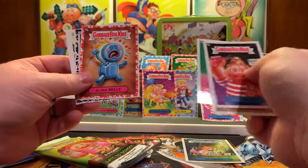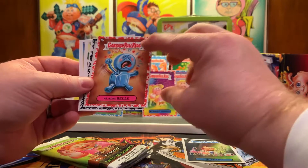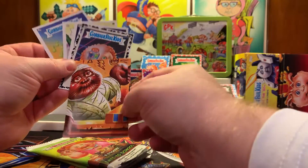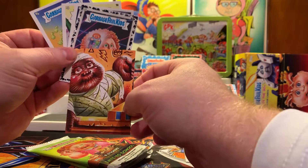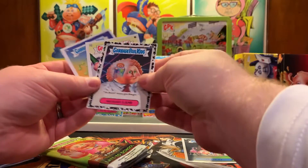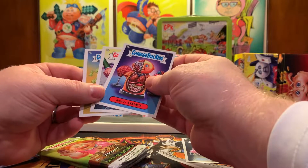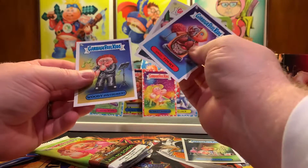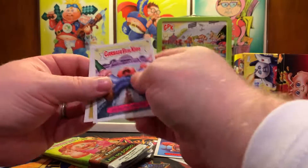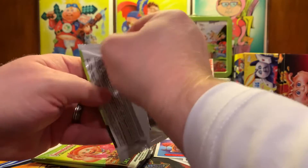Keep watching and make sure you hit that like and subscribe button. Another red parallel — Alarm Bell, 26 of 75. Very nice. And of course Memory Lane regular parallel. I was taking a look at Timmy because I thought well that's kind of a one-two, so I don't know which one is my favorite now. Three more packs left and we're still looking for our second hit in that collector's box.